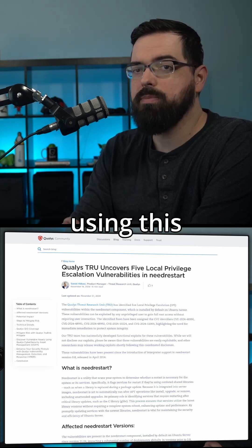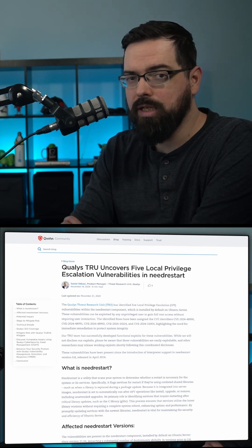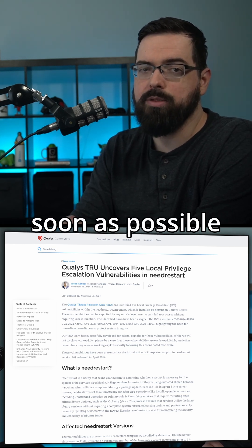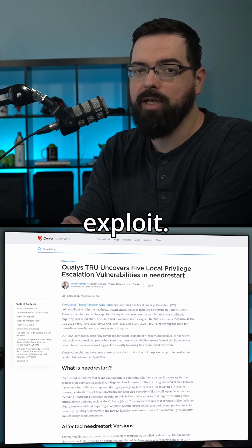Ubuntu started using this package in 21.04, so if you're using Ubuntu or something based on Ubuntu, be sure to upgrade to get this patch as soon as possible, because Qualys said the flaws are trivial to exploit.